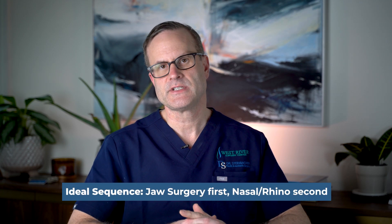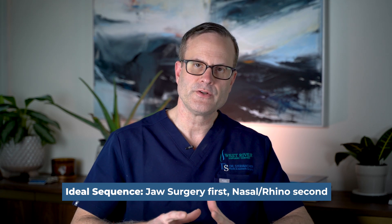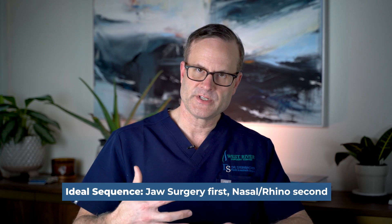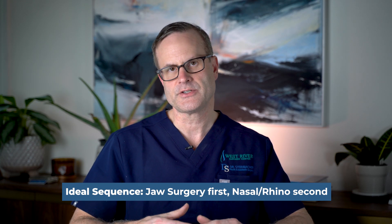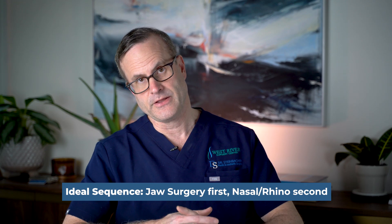If there's breathing trouble or nasal aesthetic concerns, sometimes that seems like the lower hanging fruit and to do that first. But the ideal sequence, if we can, is to always set the foundation first — doing the orthognathic surgery, in particular the LeFort. There are certain ways we do it to try to set us up for success for a future rhinoplasty.